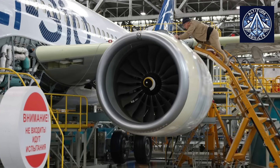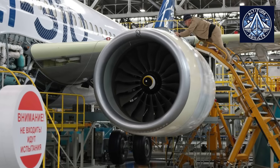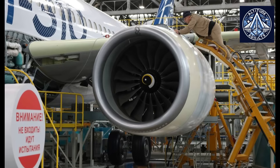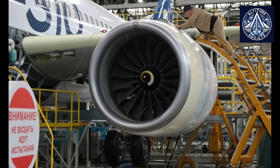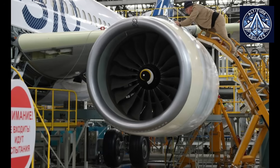The aircraft is the first fully import-substituted MC-21-310, as it is equipped with a complete Russian electrical power system, hydraulic system, actuators, auxiliary power unit, domestic computers, active side stick controls, avionics, landing gear, and numerous other systems in addition to the composite wing.